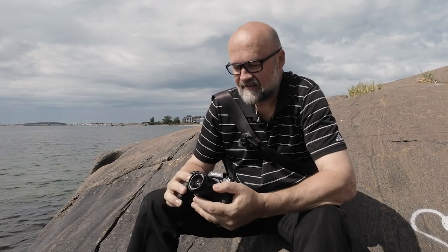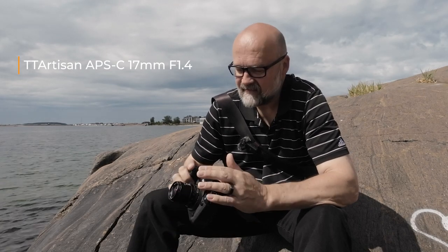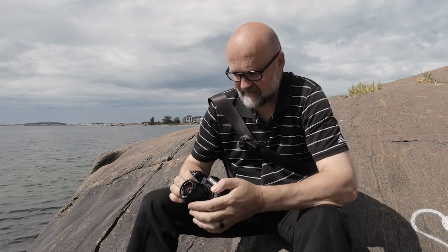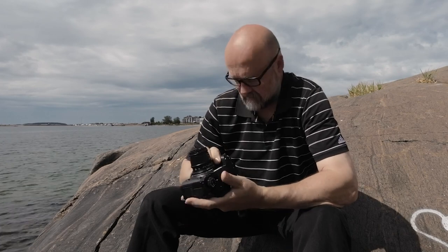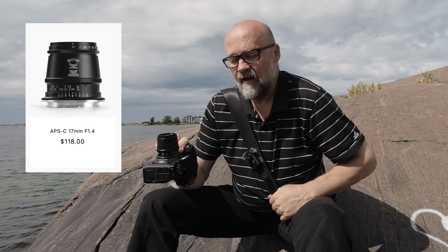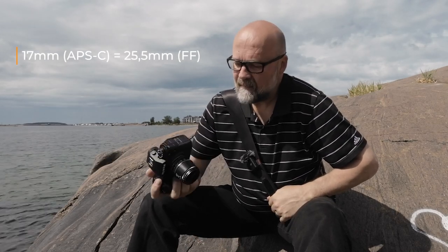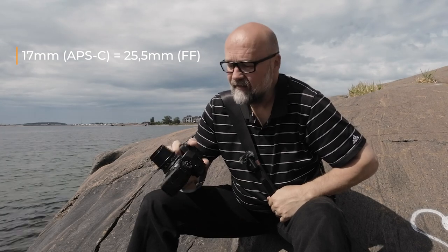I still have the X-H2S from Fuji, and also by chance TTArtisan asked me if I want to test the 17mm f1.4 lens. Since I happen to have the Fuji at the moment and the lens at the same time, why not? It's interesting to test and see how good this lens is. It's not very expensive and I wanted to test how a cheap or inexpensive lens works on this high-end body, because it is a good focal length for an APS-C sensor.